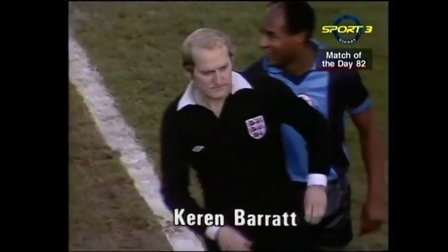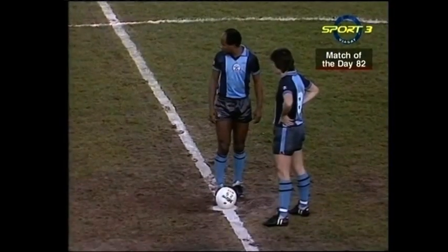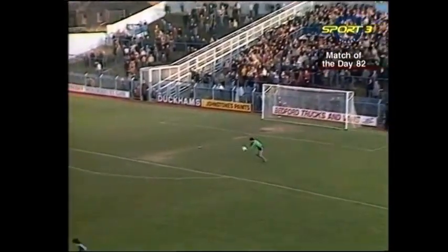The referee is making sure there are 22 players on the field. Southampton in blue start the match playing from the right, their formation from the kickoff suggesting that Mick Mills may be playing on the right to look after David Moss.